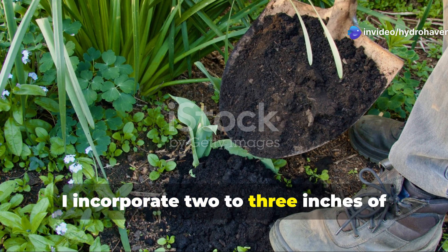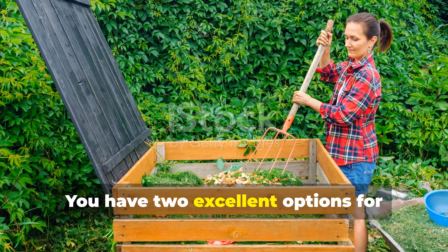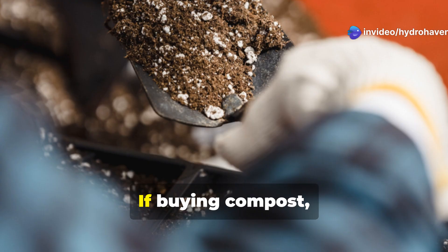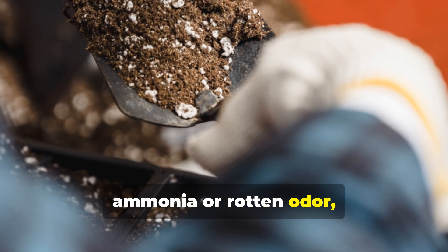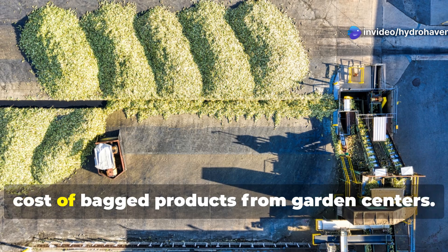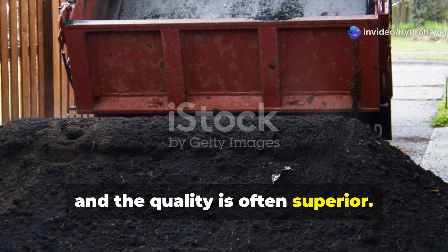For new garden beds, incorporate two to three inches of compost into the top six to eight inches of soil. For established beds, apply a one-inch layer each spring before planting. You have two excellent options: make your own, which I highly recommend for sustainability and quality control, or purchase from a reputable local supplier. Look for compost that's fully mature, has an earthy smell, and has a dark crumbly texture. Municipal compost facilities often offer high-quality compost at a fraction of the cost — one cubic yard of bulk compost typically costs what you'd pay for just a few bags of pre-packaged variety, and the quality is often superior.